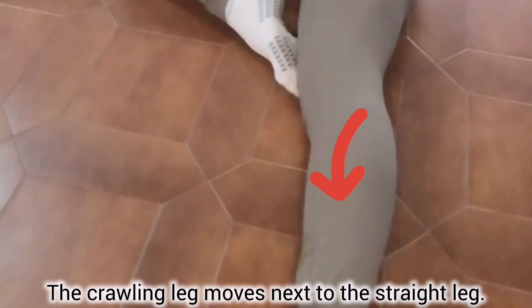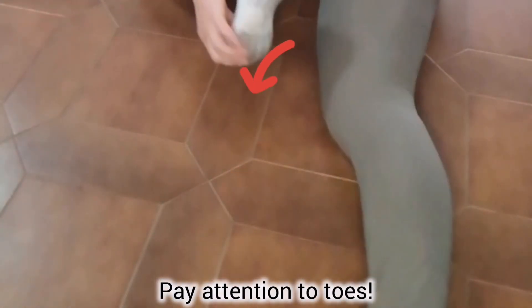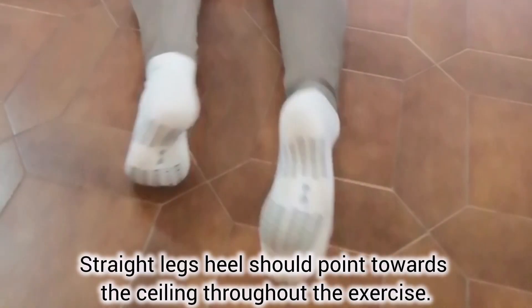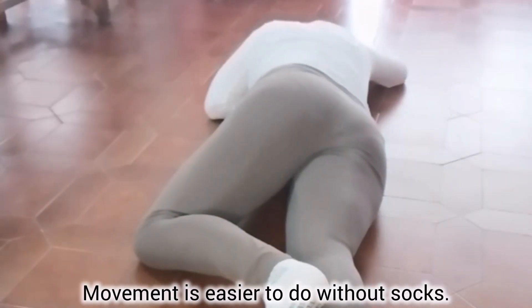The crawling leg moves next to the straight leg. Pay attention to your toes — all toes should touch the floor with the heel pointing to the ceiling. The straight leg's heel should point towards the ceiling throughout the entire exercise. The movement is easier to do without socks.